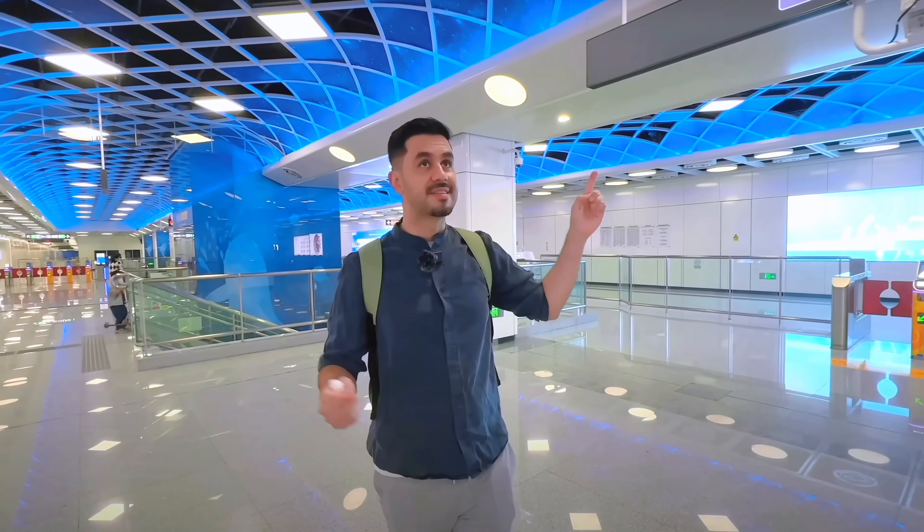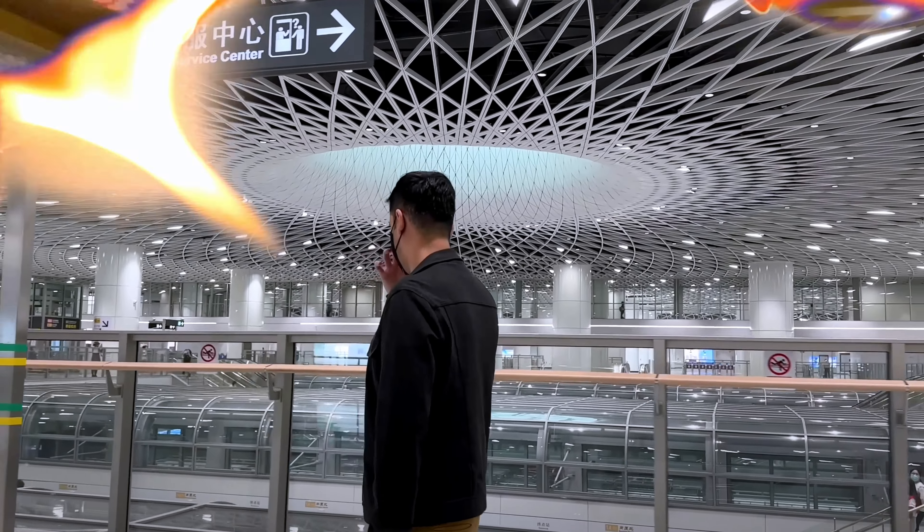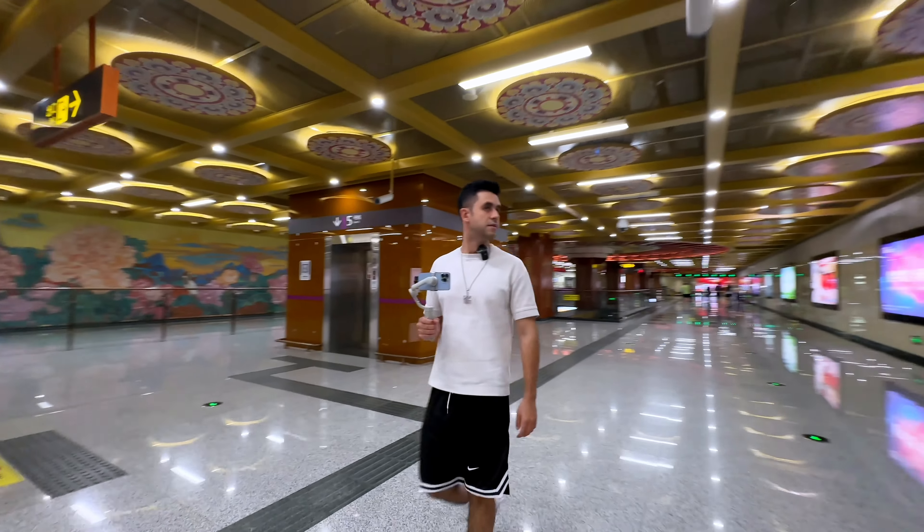Welcome back to another video! Today I am in the incredible, amazing city of Chengdu, and as you can tell, I am visiting this city's subway system, as I usually do in every city I go to in China. I've already been in a few stations for a few minutes, and I just can't believe the beauty of each station. Let's go together on this tour around the Chengdu subway system.